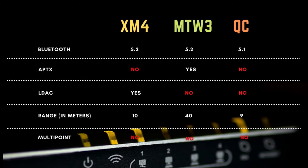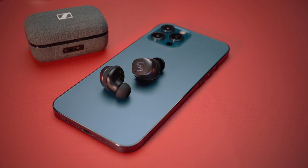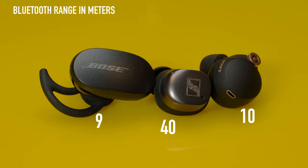In terms of connectivity, none of the earbuds offer multipoint connectivity, but the MTW3 supports APTX codec, compared to LDAC support on the Sony, while the Bose has no support for either. APTX is more favorable because LDAC is not automatically selected on Android phones and requires manual intervention, plus it is more power intensive. APTX is pretty much always selected by default and consumes less energy. In testing, the Momentum True Wireless 3 was the most stable and reliable with zero sync issues across streaming movies, music, or gaming, and had the longest Bluetooth range with the first dropout only at 40 meters. The Momentum TW3 wins this round.